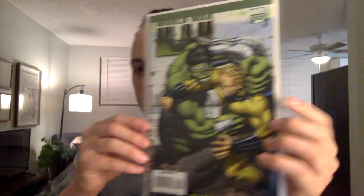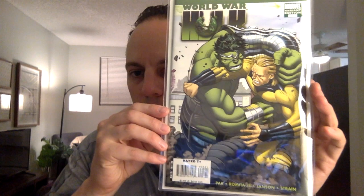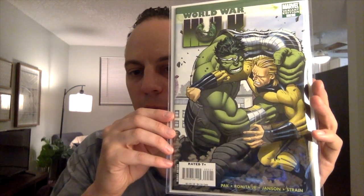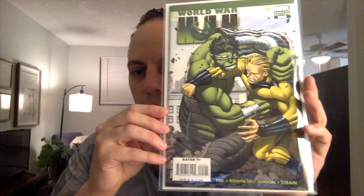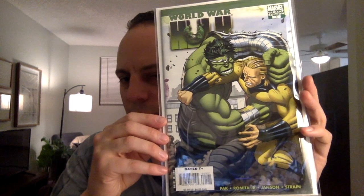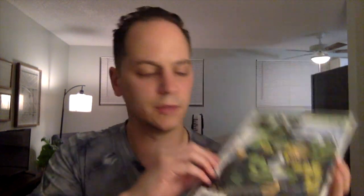Next book is one of the modern books. This is World War Hulk issue number 5. This is the 1-in-25 variant done by John Romita Jr. — just a nice cover. I do believe this is the first appearance of Scar. It's a pretty desirable book, and I'm hoping it grades a 9.6 to 9.8.